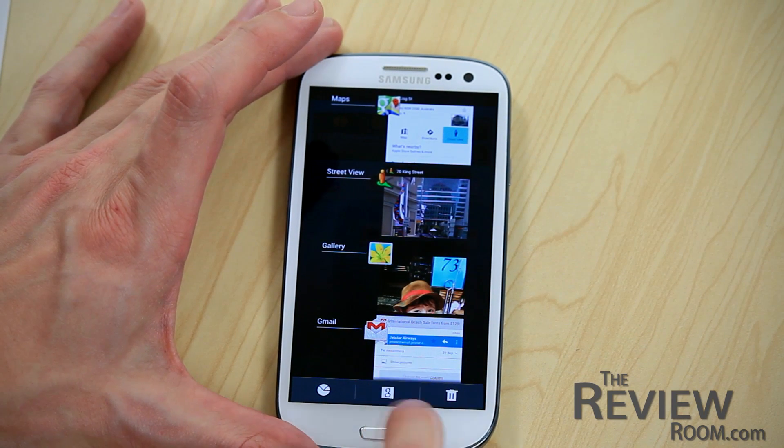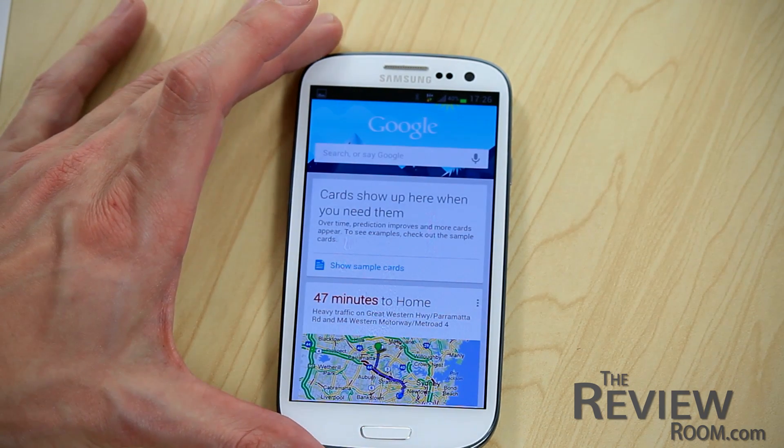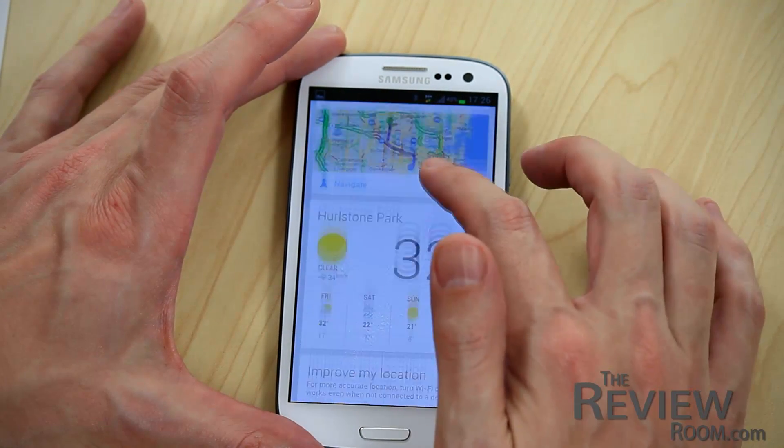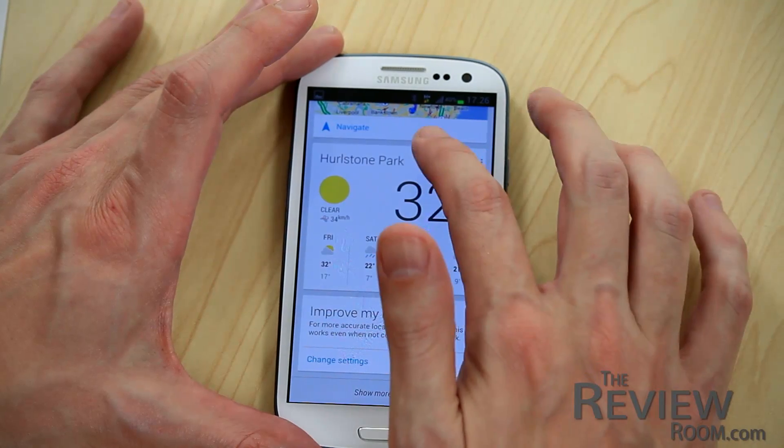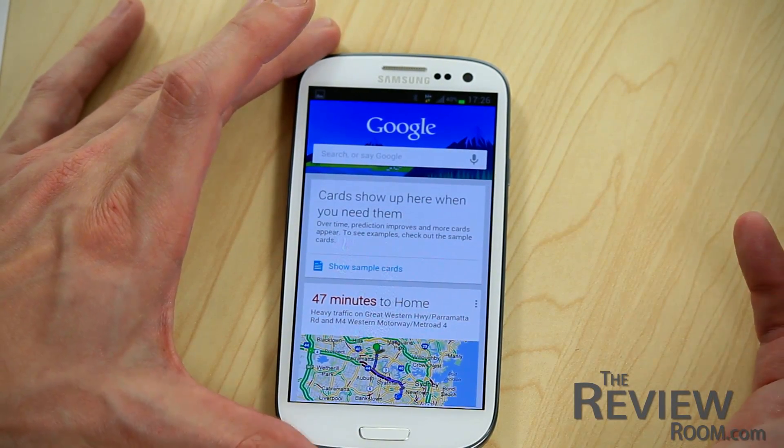The G is actually for Google Now, the latest mobile service integrated into Android and available only on Jellybean. It essentially tells you pertinent information based on what it learns from you. For example, it will show you the weather, distance and time to work, scores for teams you've searched for, even translations when you're in another country.